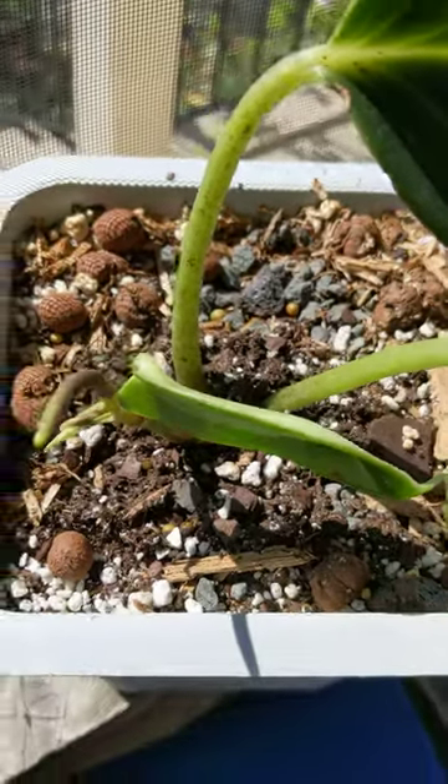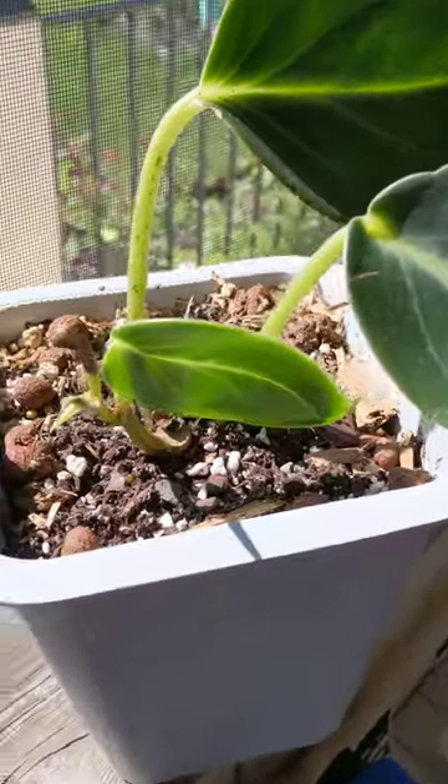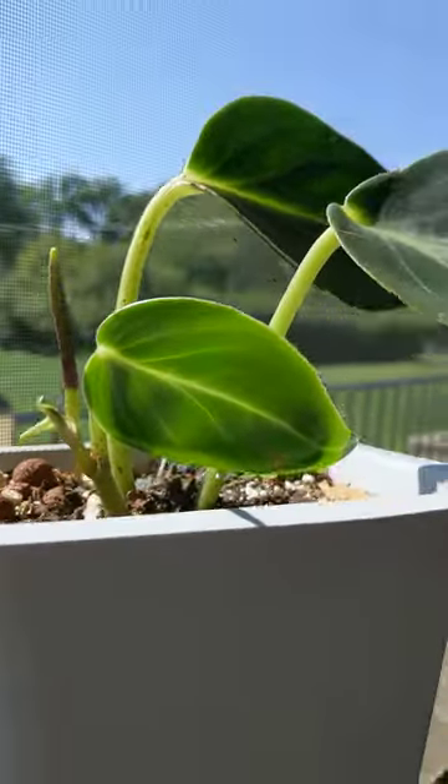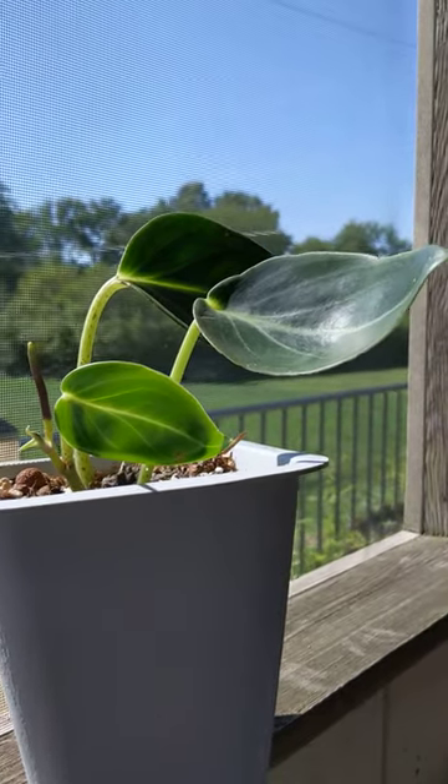Maybe it might. But all in all the plants are still doing pretty well. This was Peperomia maculosa from Glass House Works. Decided to bloom for me as a baby. There it is. Thanks for watching. Bye!